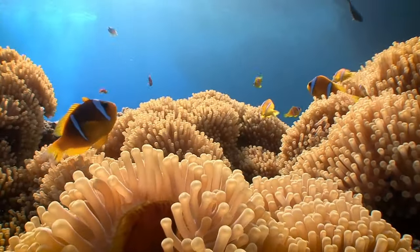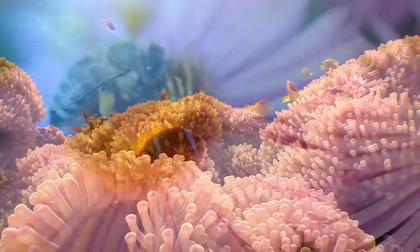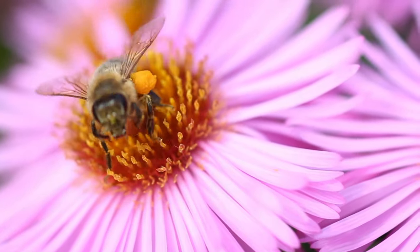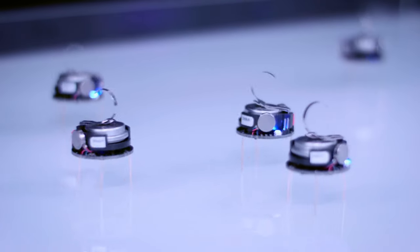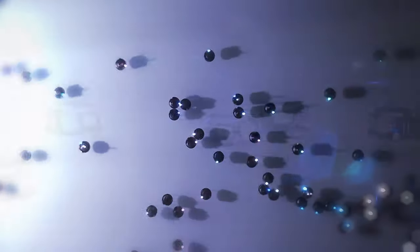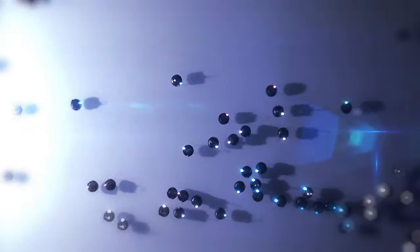For symbiosis to work, you have to find things that one species can do very well while the other has some problems with it. Plants, for example, are rather slow and they do not have a nervous system or a brain. But computation, calculating, and faster action is something that robots can do. So if we add that to the system, this can support the plant.